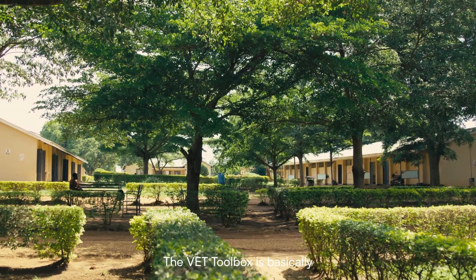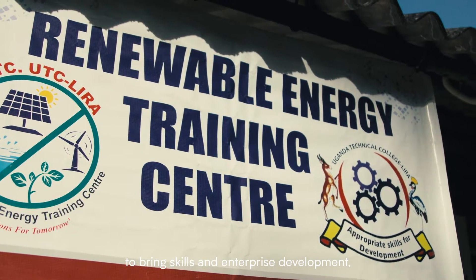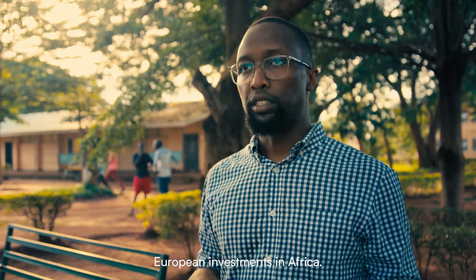The VET Toolbox is basically a project that was funded to bring skills and enterprise development, but mainly skills development around European investments in Africa.